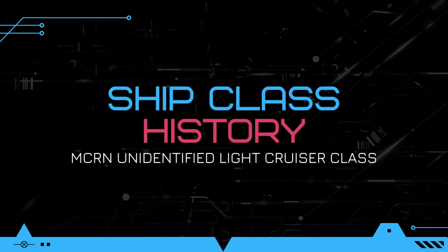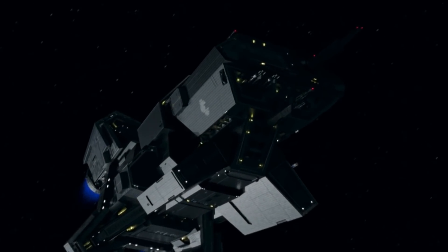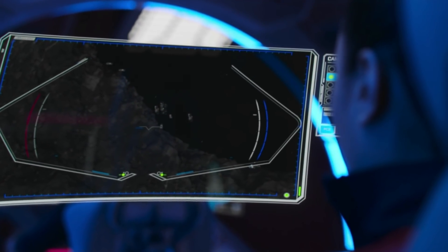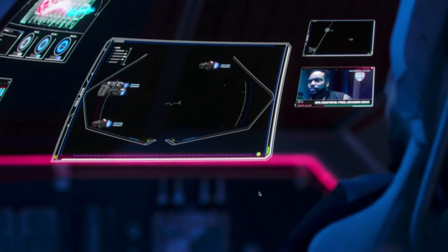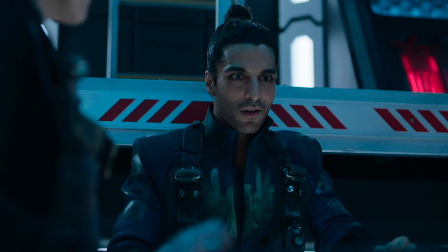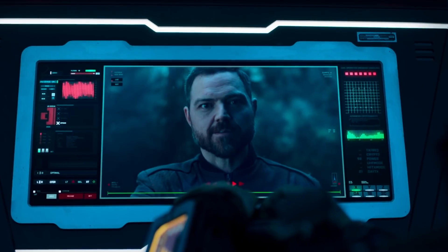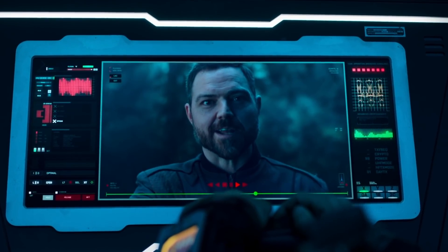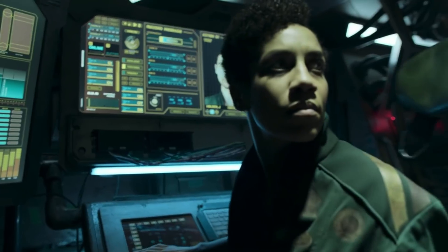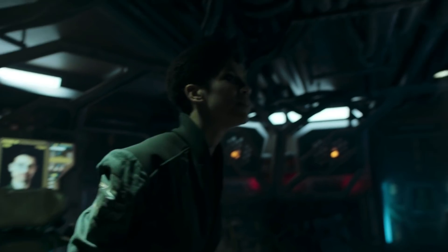Now let's move on to the history of this ship class. The only ship we have ever seen of this class is the infamous FN Pella. Sometime during the events of season 5, the Pella is given to Marco Inaros's Free Navy in a trade agreement with the Martian separatists involved in the Laconia movement. Inaros was able to pull this off with the promise of the delivery of the last remaining sample of the protomolecule stolen off of Tycho station, but also partly because the separatists wanted to give the Sol system a distraction while they moved their forces to Laconia. In episode 3, we see it for the first time as Naomi is taken against her will and put on board.